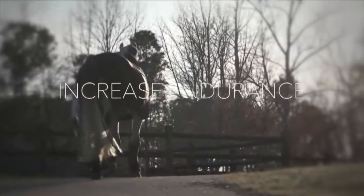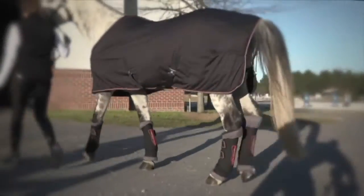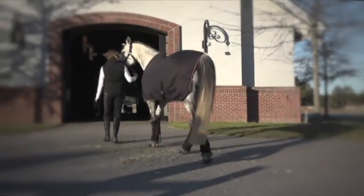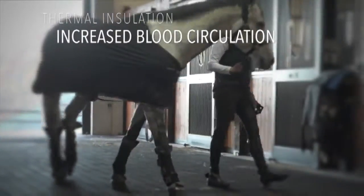The FAR infrared thermal healing therapy fibers used in these products help to ensure that energy radiated by the horse's body is recovered to contribute to thermal insulation and to increase blood circulation.